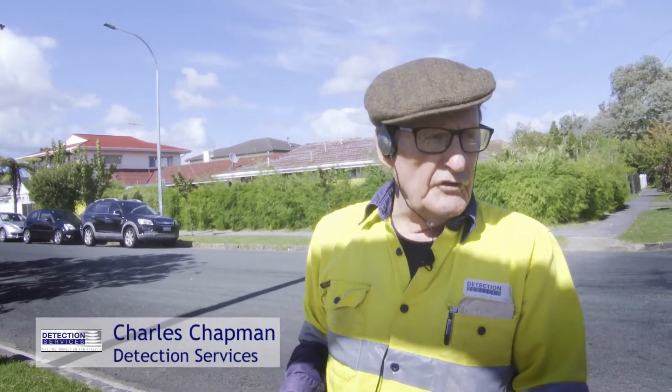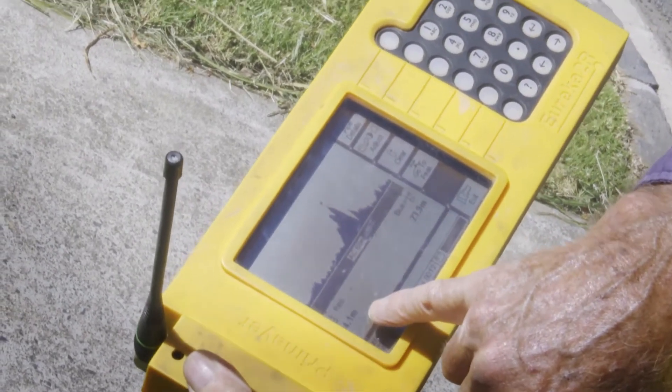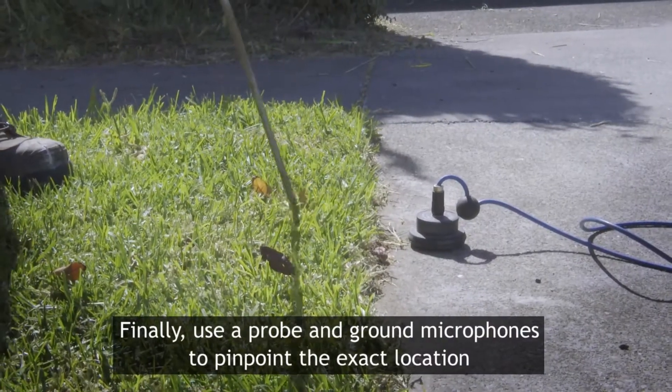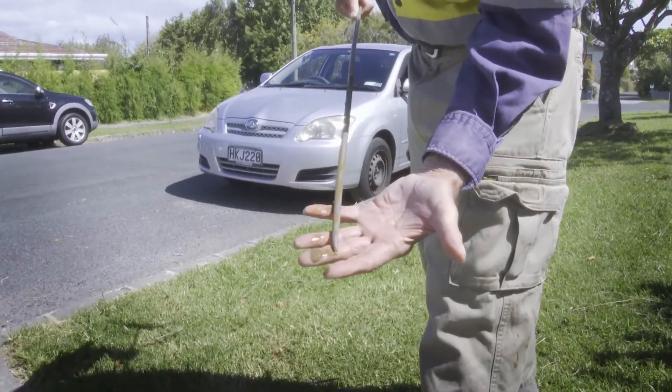We listen for the noise of the water escaping under pressure, and that spike in the middle is an indication of your leak. That's on the pipe. This kind of leak, which is underground, you don't see it.